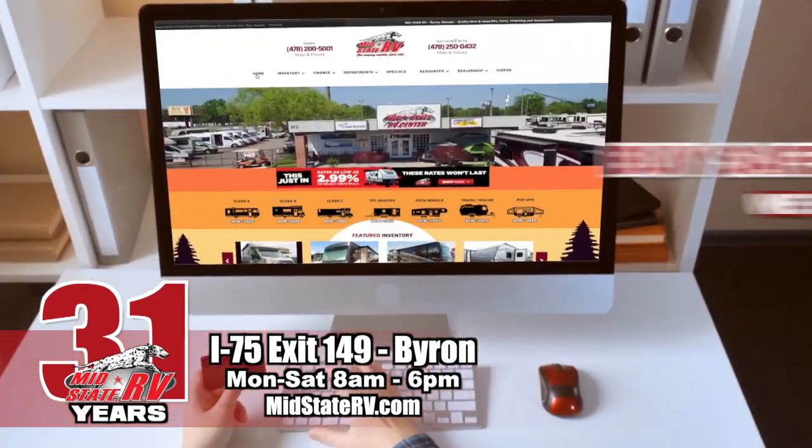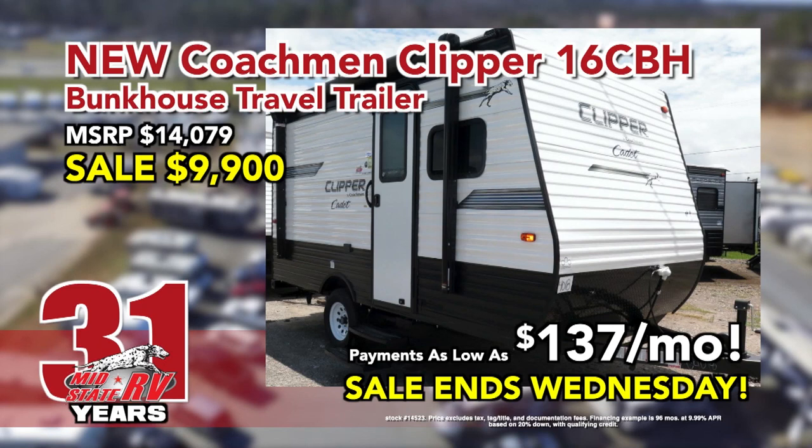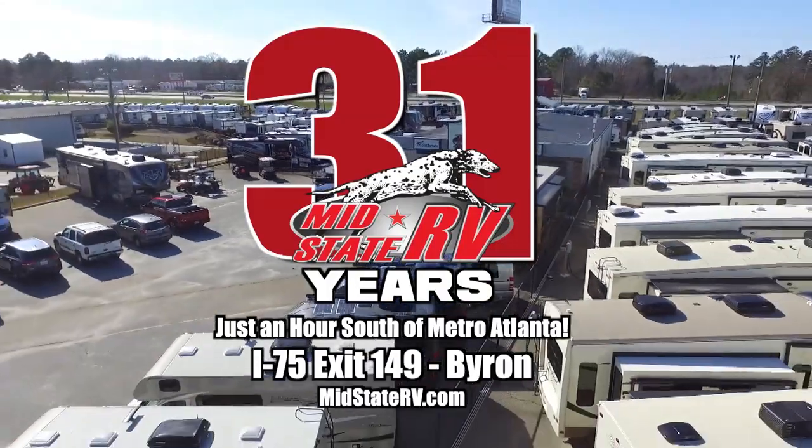Shop MidState RV's huge online sale. Buy safely from home, with no payments until June. Bunkhouse campers only $137 a month. Sale ends Wednesday. MidState RV, just one hour south of Atlanta. Exit 149 Byron.